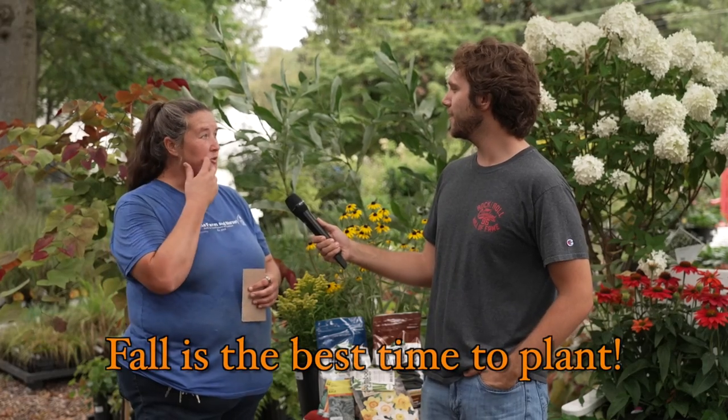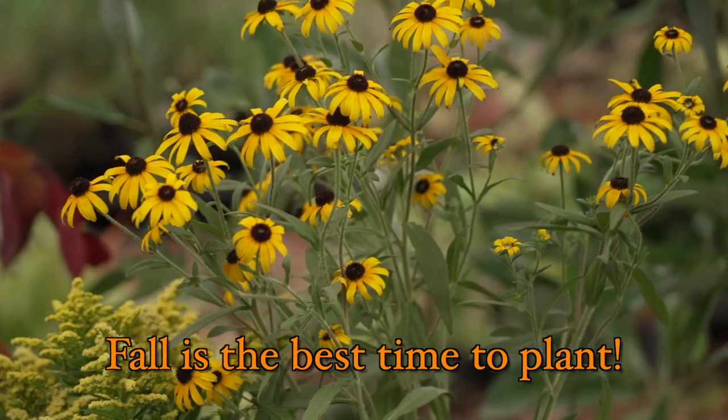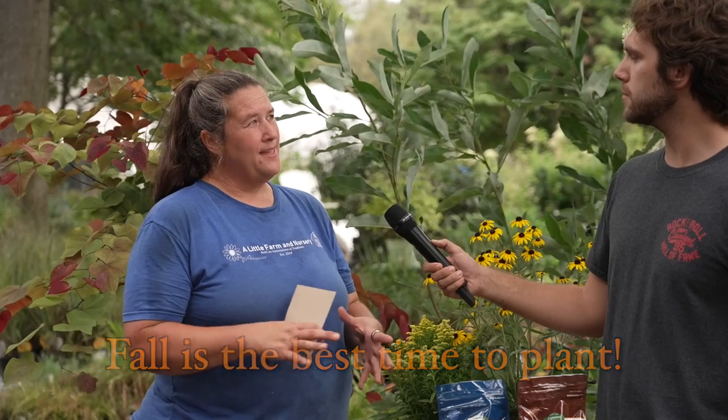We're with Christy today and she's going to tell us the best things to do for fall plants. When is the best time to plant? Right now, fall is the best time to plant. You have cooler weather, and usually Mother Nature gives us more rain, so it's really a good time to plant now. The plant will have a little bit of time to put some roots down before winter comes in.